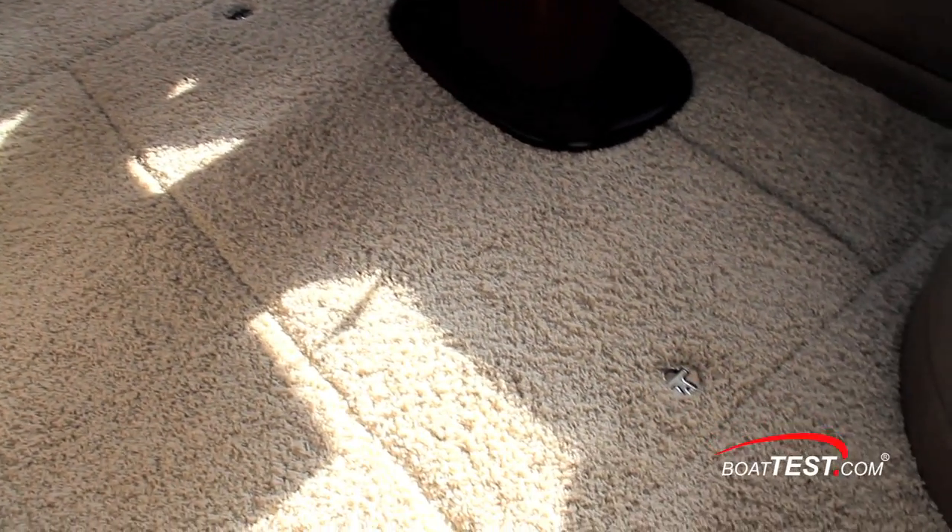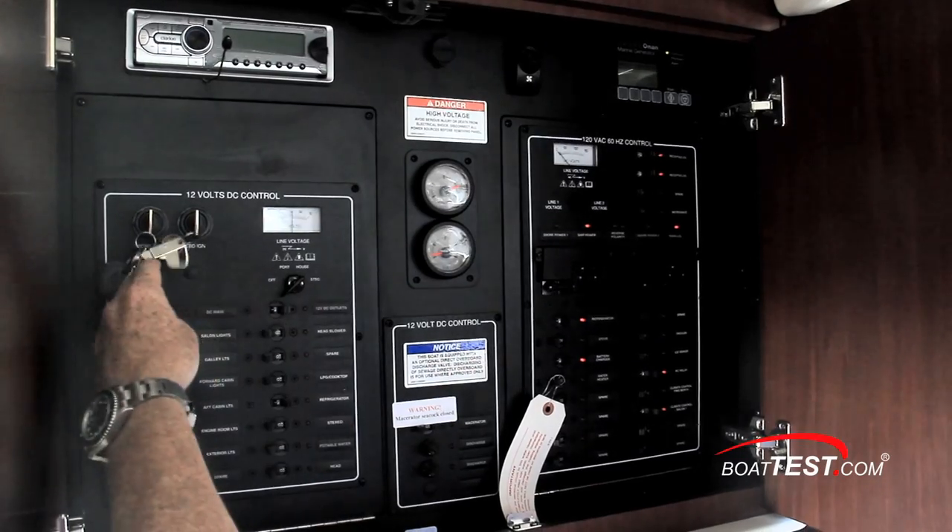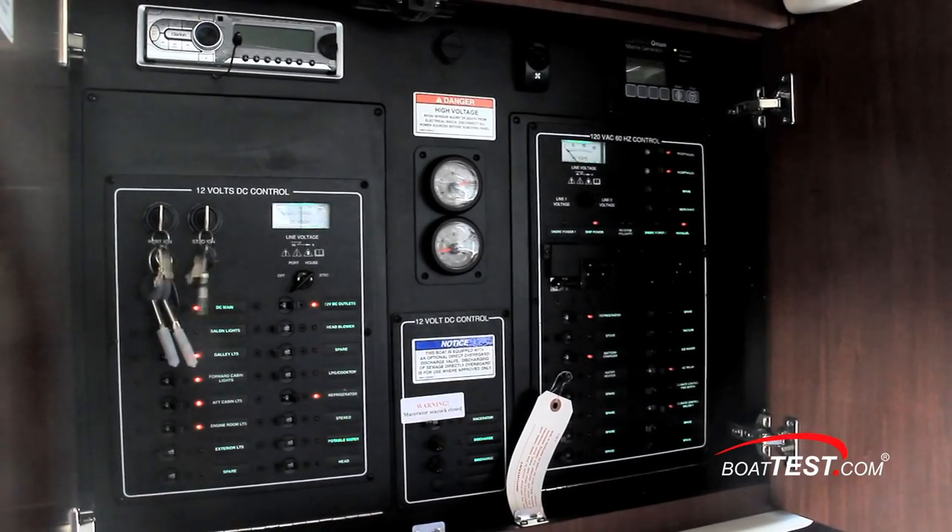The hatch in the salon is just under the movable pedestal table, so it's a bit easier to use the cockpit entrance. The ship's power panel is right inside the salon doors, and it includes the controls for the optional generator.